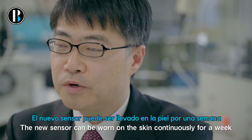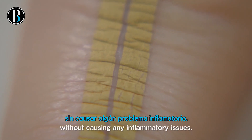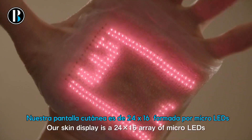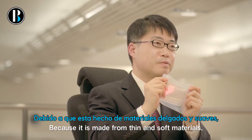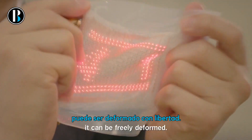The new sensor can be worn on the skin continuously for a week without causing any inflammatory issues. Our skin display is a 24 by 16 array of micro LEDs and it exhibits simple graphics with motion because it is made from thin and soft materials. It can be freely deformed.